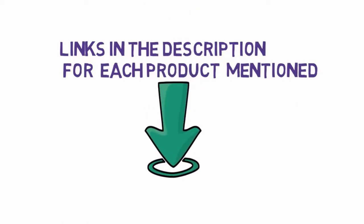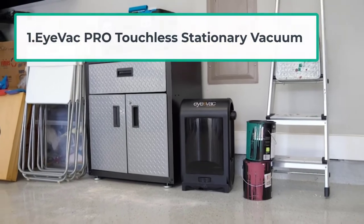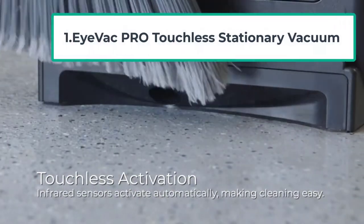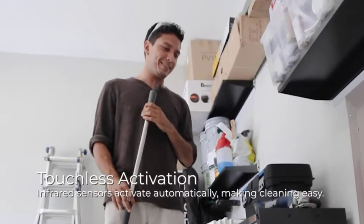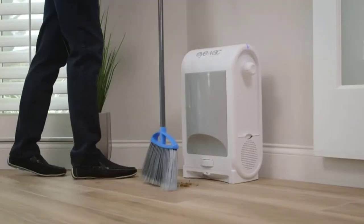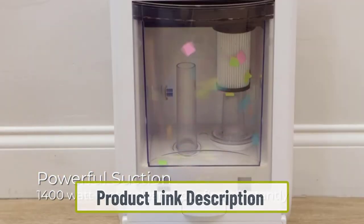Starting at number one: the iVac Pro Touchless Stationary Vacuum. The iVac Pro Touchless Stationary Vacuum was made with salon owners in mind. It is not your regular vacuum, but a fixed vacuum that adds both convenience and elegance to your establishment.